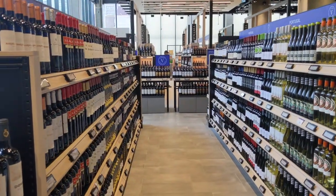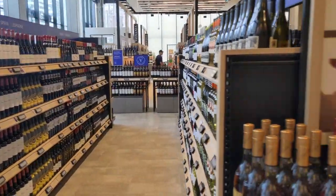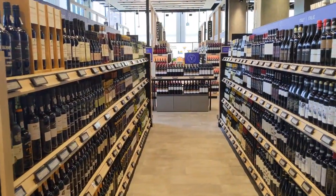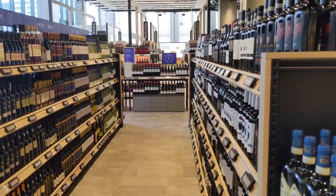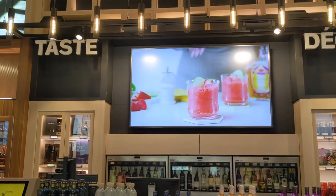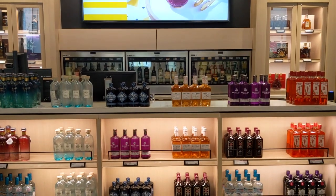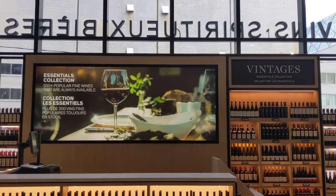Just rows upon rows of everything you'd ever want that the LCBO probably carries — it's just endless. Over 4,000 different products in this store, so quite big. This is why you go to these big LCBOs. They have a tasting area — they didn't quite have this one set up yet, but it will be wine and spirits when they eventually do.